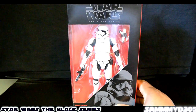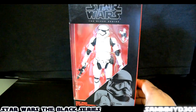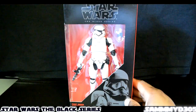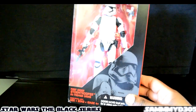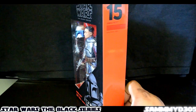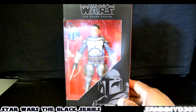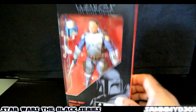Also, finally picked up the plain regular First Order Stormtrooper, which is number 4 in this Black Series wave. Added that to the collection. And also picked up Jango Fett, which is number 15 in the Black Series. Pretty cool that they actually released Jango Fett, so I picked that up.